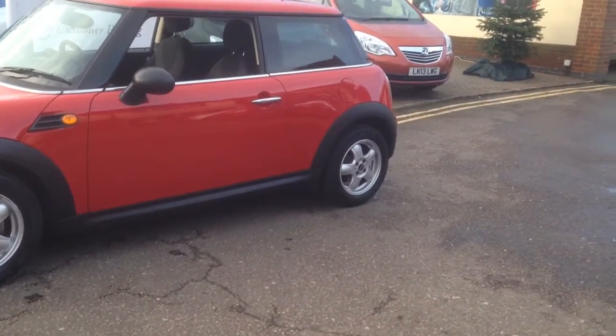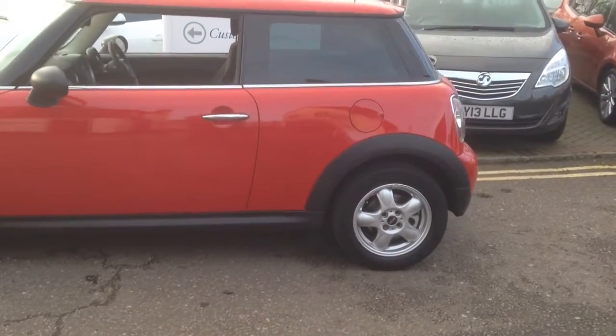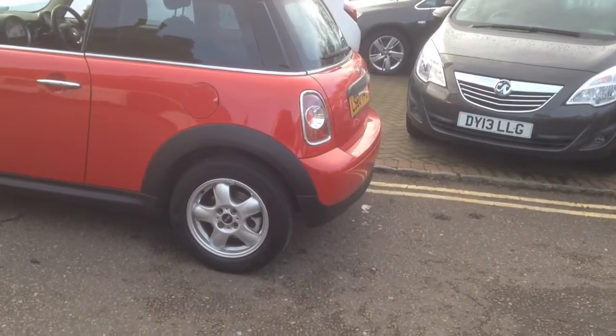The Mini One also benefits from air conditioning and includes alloy wheels. They're capable of over 50 miles per gallon and only £105 for tax. It's easy on the pocket as well as fun to drive.